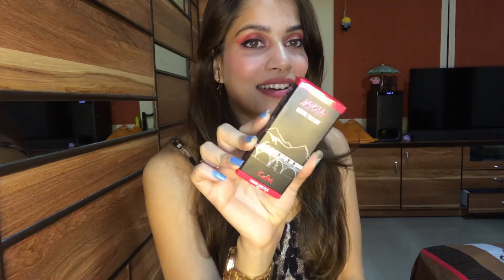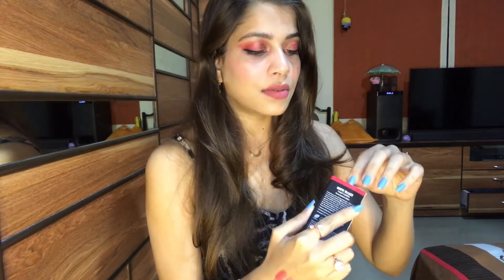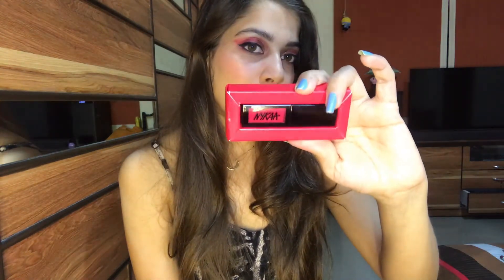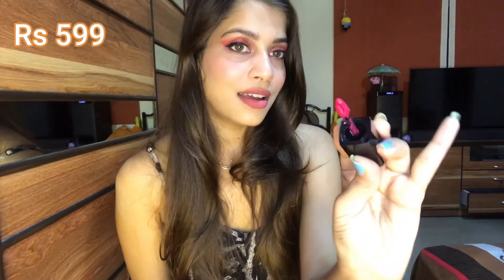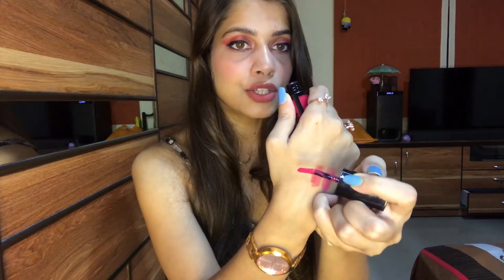The next product is another lipstick — this is the Nykaa Matte to Last Lipstick in the shade Kufri. I was looking for a pink color lipstick for a long time and got this on offer. This is the packaging and this is the applicator — it's very easy to apply. Let me quickly show you the swatch.